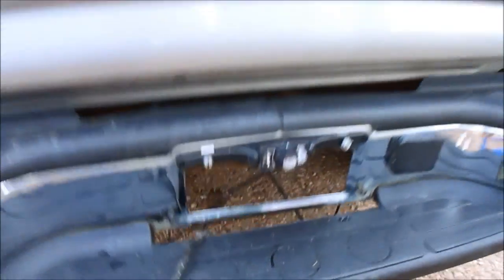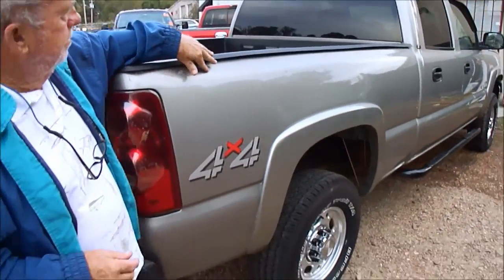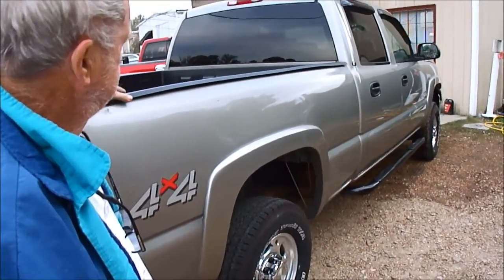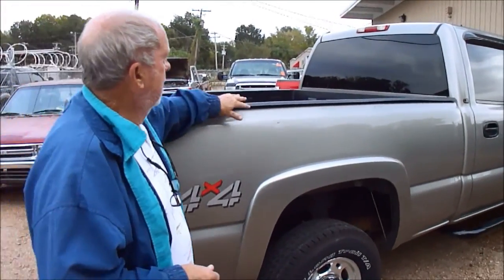It's got a backup camera. As usual, no spare, but it does have a backup camera. The liner's in it perfect. Now, it says 4x4, but in '03 they didn't sell a Z71 HD — but it's got the skid plate, the limited slip diffs, and all the Z71 equipment.